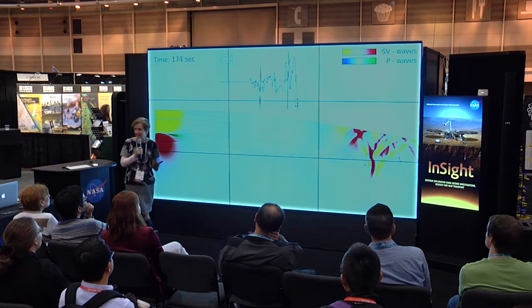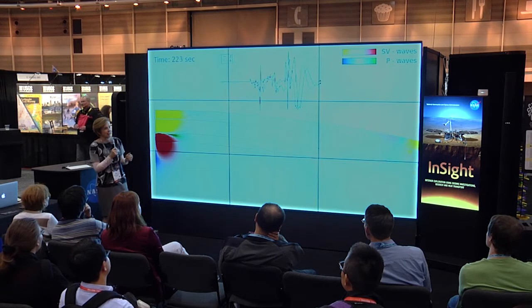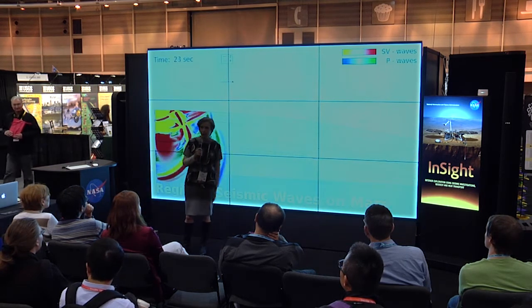We are going to be on Mars a year from now and hopefully presenting data to you two years from now. I did leave a little time for questions if you have any.